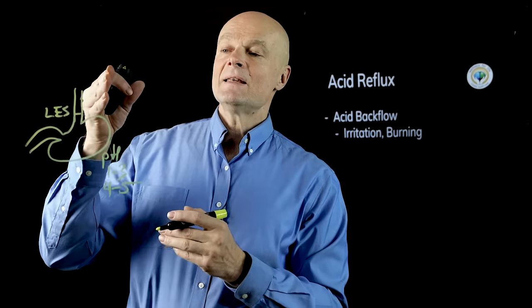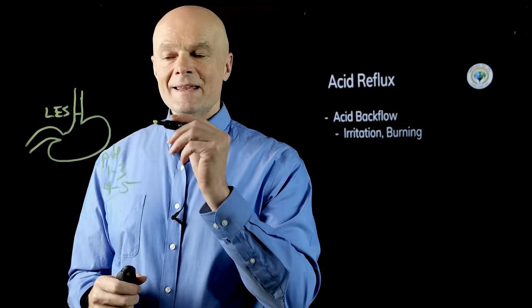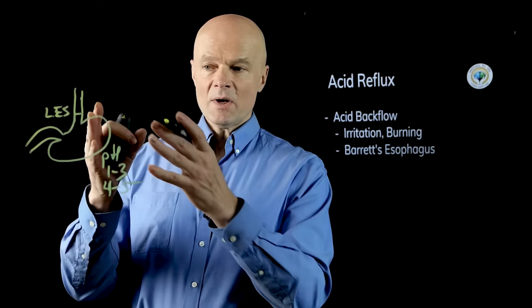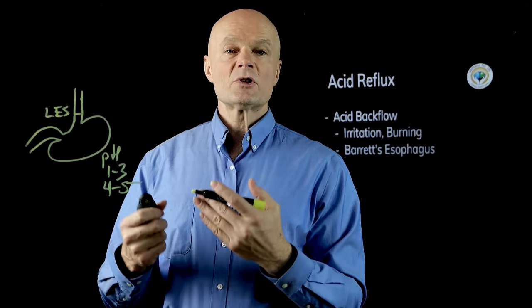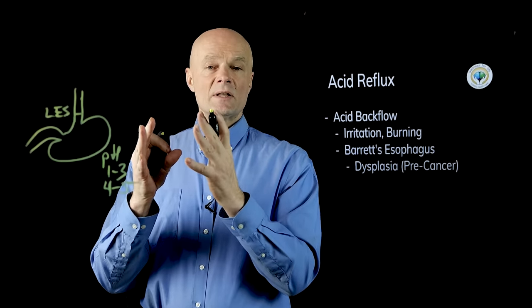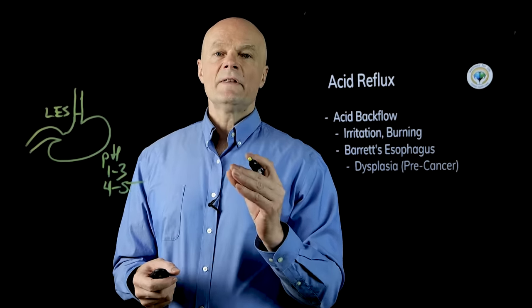The esophageal cells don't have that mucus protection the stomach has, so the stomach can handle the acid but the esophagus can't. If this goes on for months or years, the irritation can be so severe that we develop Barrett's esophagus, where cells undergo dysplasia — they become precancerous, changing from their regular shapes under this assault.